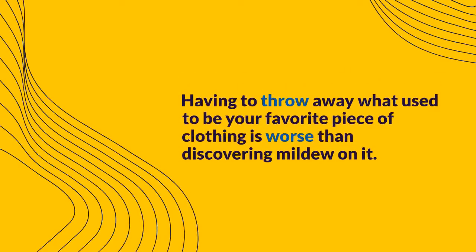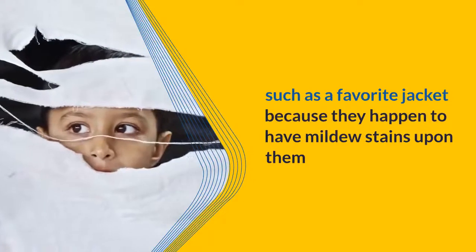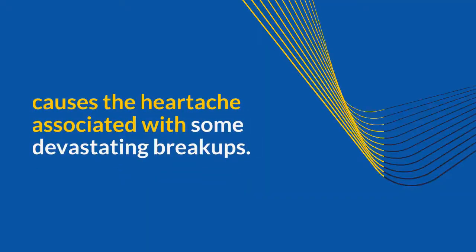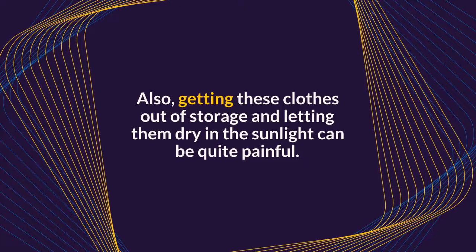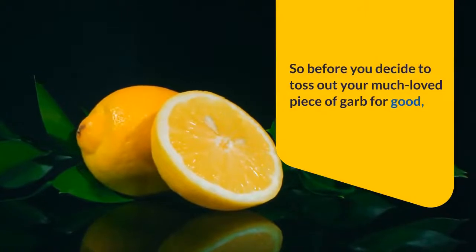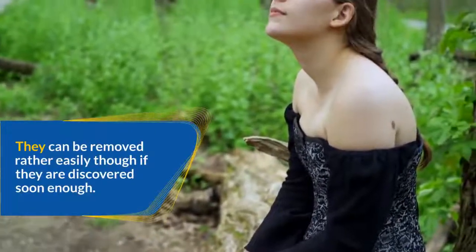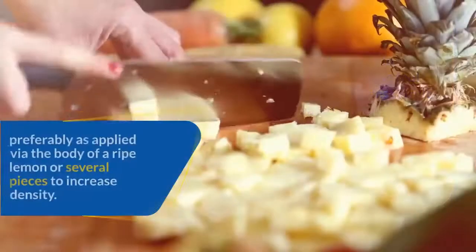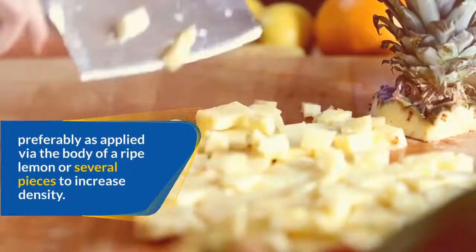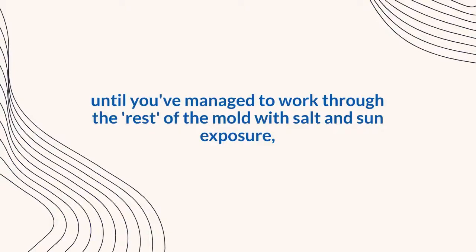Having to throw away what used to be your favorite piece of clothing is worse than discovering mildew on it. Before you decide to toss out your much-loved garment for good, why not use lemons to remove the mildew stains? They can be removed rather easily if discovered soon enough. The first step is to apply lemon juice — preferably by rubbing a ripe lemon directly on the affected areas — then work through the rest of the mold with salt and sun exposure, and repeat this process as needed.